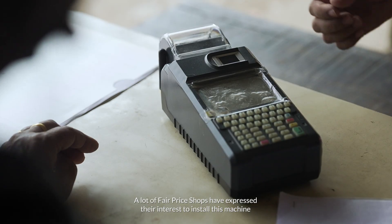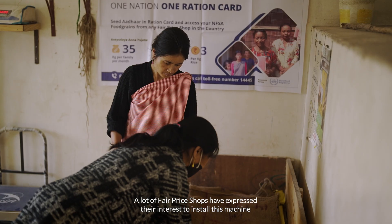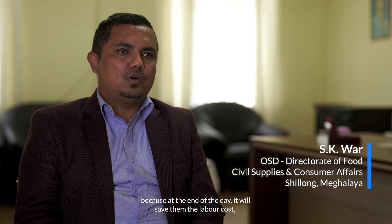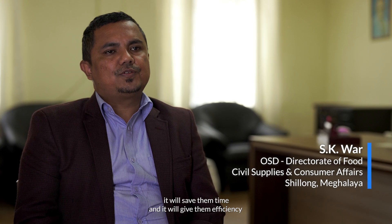A lot of fair price shops have also expressed their interest to install this machine, because at the end of the day it will save them labour costs, it will save them time, and it will give them efficiency.